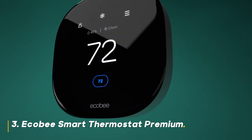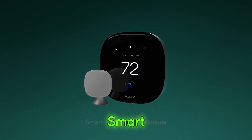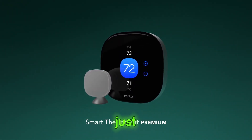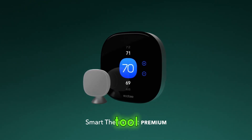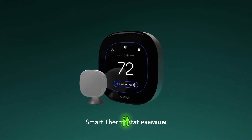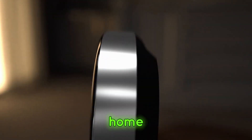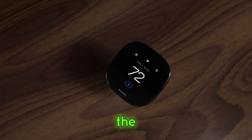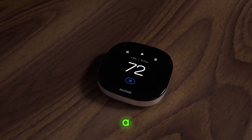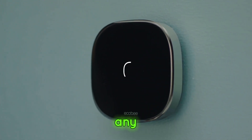Number 3: Ecobee Smart Thermostat Premium. The third gadget on our list is the Ecobee Smart Thermostat Premium. This isn't just a thermostat — it's a powerful tool that enhances your home's comfort while saving you money. Should you buy it? Definitely, if you're serious about energy efficiency and want to keep your home comfortable all year round, the Ecobee Smart Thermostat Premium is a no-brainer. It's packed with features that make it a valuable addition to any smart home.